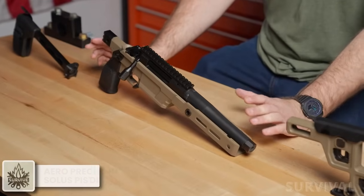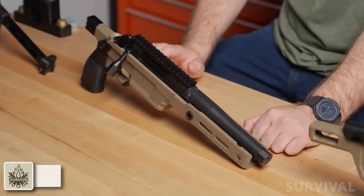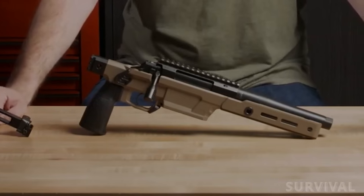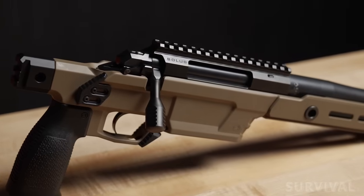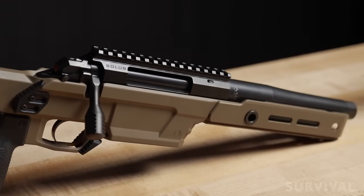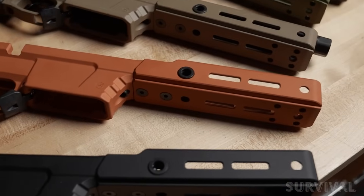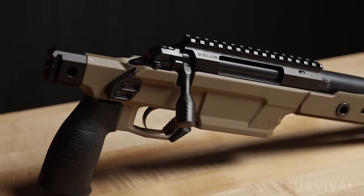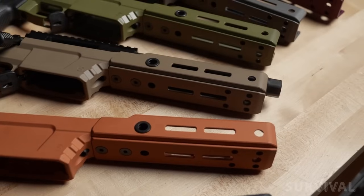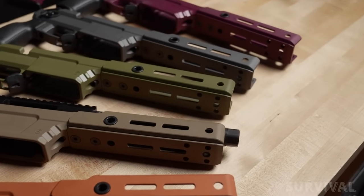When the ATF's pistol brace ruling was vacated, everyone had their eyes on the return of AR pistols. Arrow saw another opportunity and the result is the Solace pistol line. At their core, the pistols are the same as the Solace bolt-action rifles but are now available in a compact format. The pistols are bedded in a 7.5-inch Solace competition chassis that features a 1913 rail at the rear for attaching pistol braces, as well as ARCA and M-LOK compatible forends that have M-LOK slots at 3, 6, and 9 o'clock.